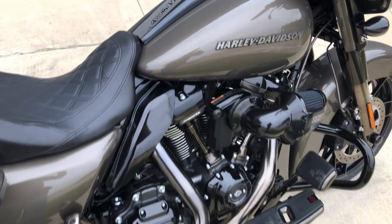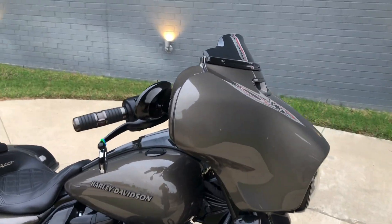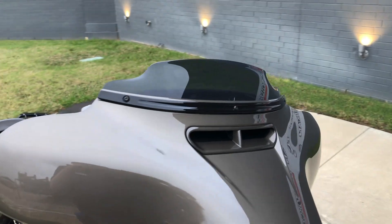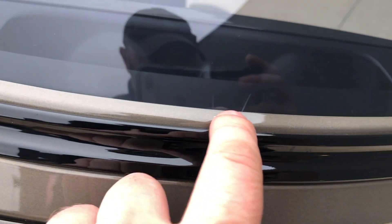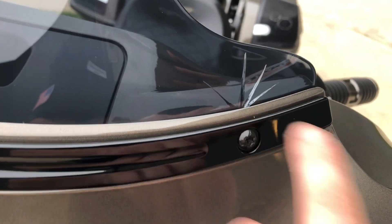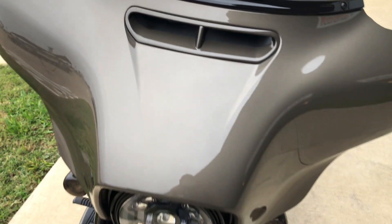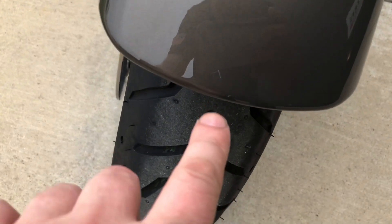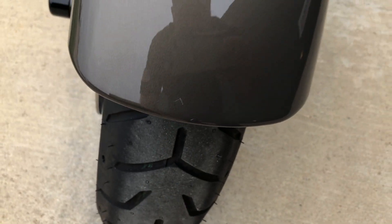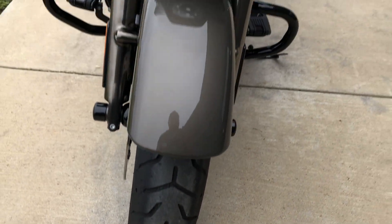It's got a short tinted windscreen on it, and here on the windscreen you can see there are a few little cracks. We've got LED headlights. Here on the front fender there's a small scratch right there, and it's got good tread on the front tire.